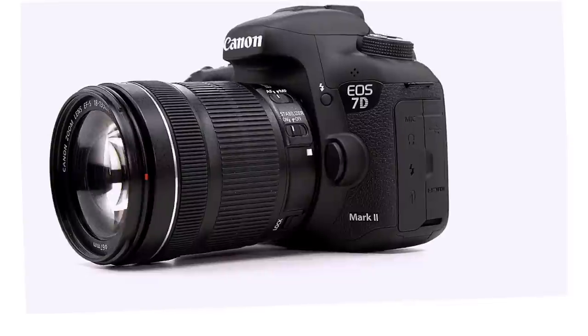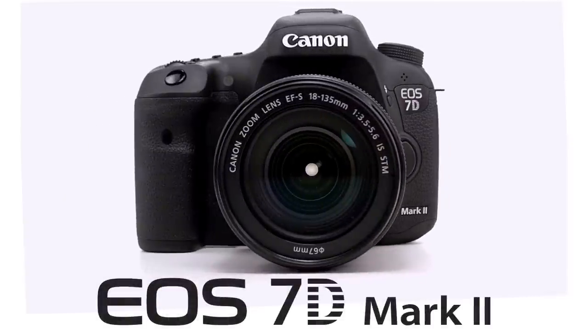Hi everyone, I'm Mia McCormick with KelbyOne, and we are so excited that Canon has asked us to talk to photographers and get them to share their thoughts on the brand new 7D Mark II. We were fortunate enough to get the camera into the hands of legendary sports photographer Peter Reed Miller. The guy's got like a hundred Sports Illustrated covers.